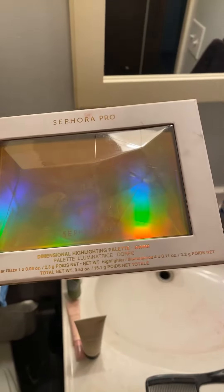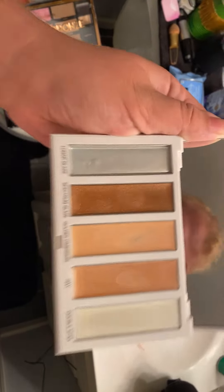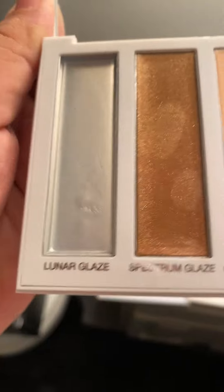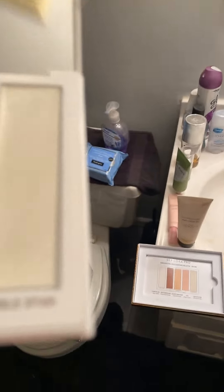Alright, the first one I got is the Sephora Pro Dimensional Highlighting Palette in Warm. I remember this palette — I've never played with it before, so I'm going to be playing with it today. It looks interesting. The shades are Lunar Gaze, Spectrum Glaze, Golden Dimension, Ray, and Double Star. Looks like it's been played with a little bit, but that's okay — looks like a lot of the product is still there.